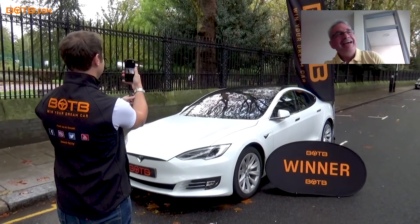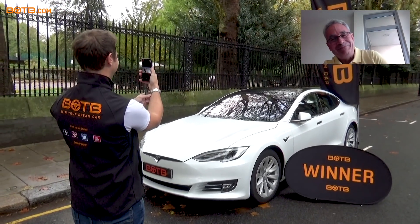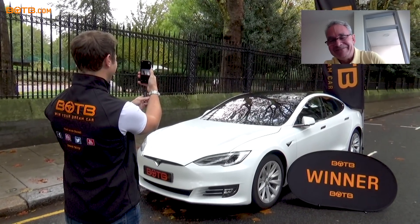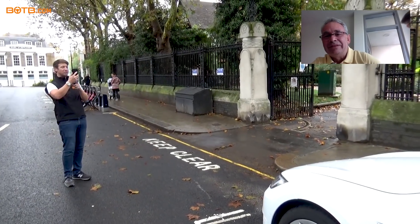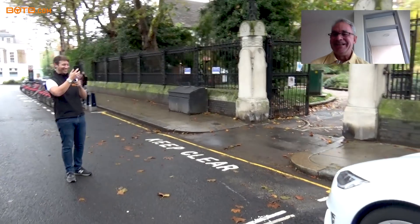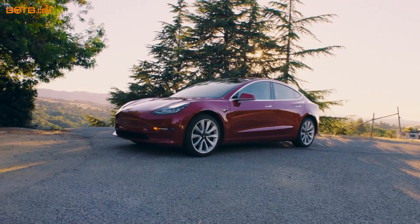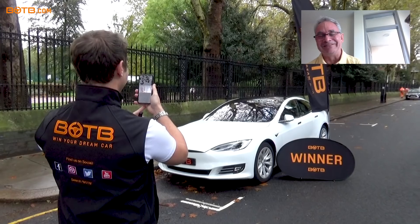Norman, lovely to see you — how's your day going? Well, I had a nice round of golf this morning, so it's been pretty good so far. Good! Well Norman, I'm about to make it a lot better. I'm pleased to say you're this week's winner and you've just won a brand new Tesla! Wow, unbelievable! And you won't believe this — I put a deposit down four years ago for a Tesla. No way! This is absolutely amazing.